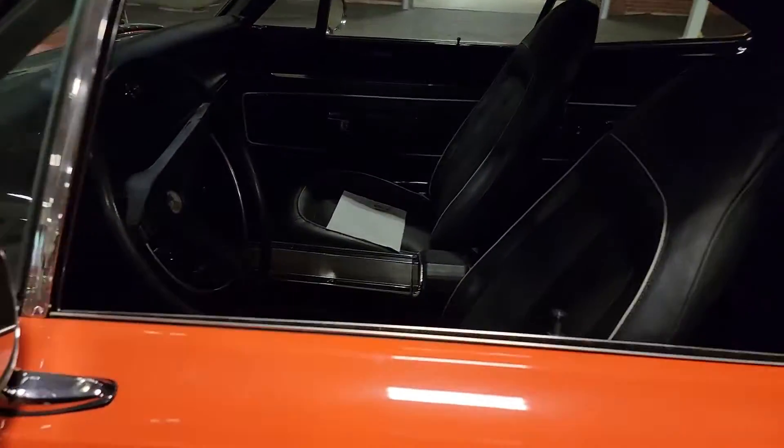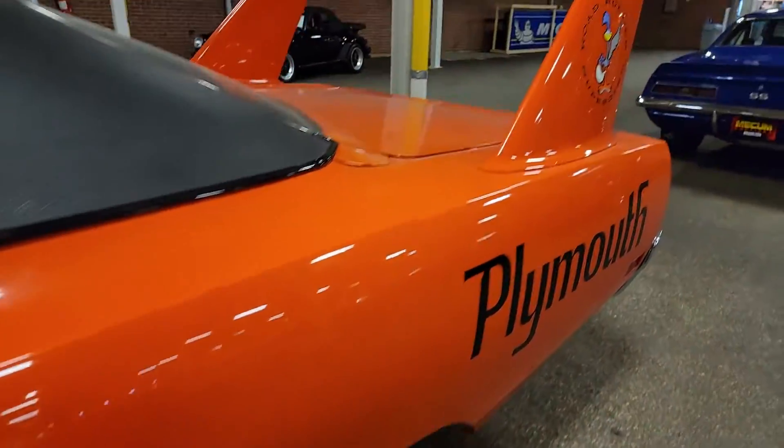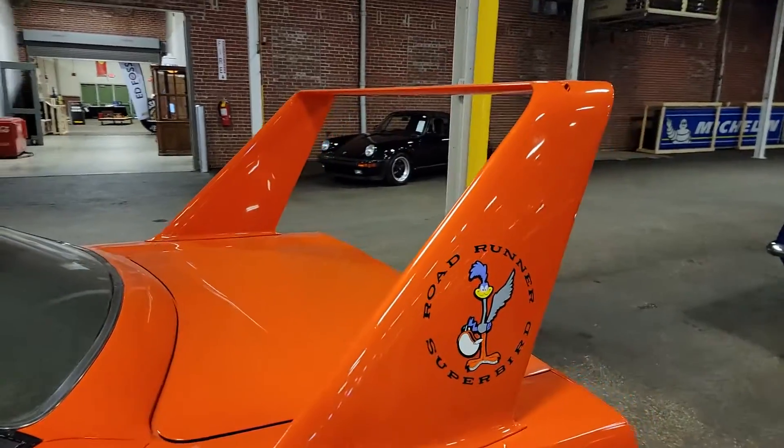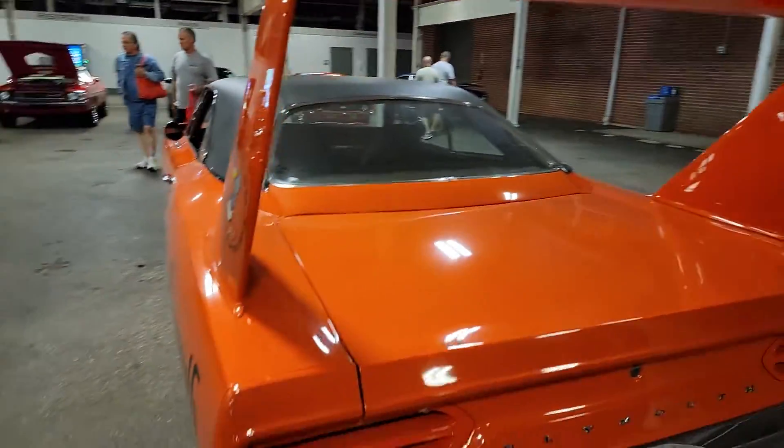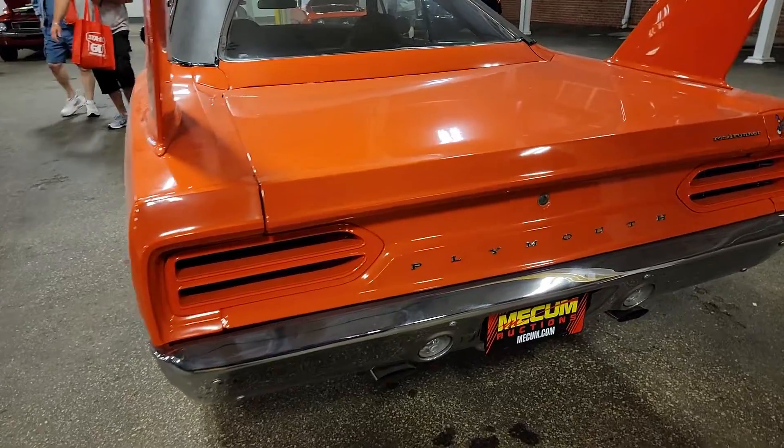Does it have three pedals? No, but that's okay. The wing is the impressive part — supposedly those wings hold, jeez, I've seen people on top of those things. Hundreds and hundreds of pounds.